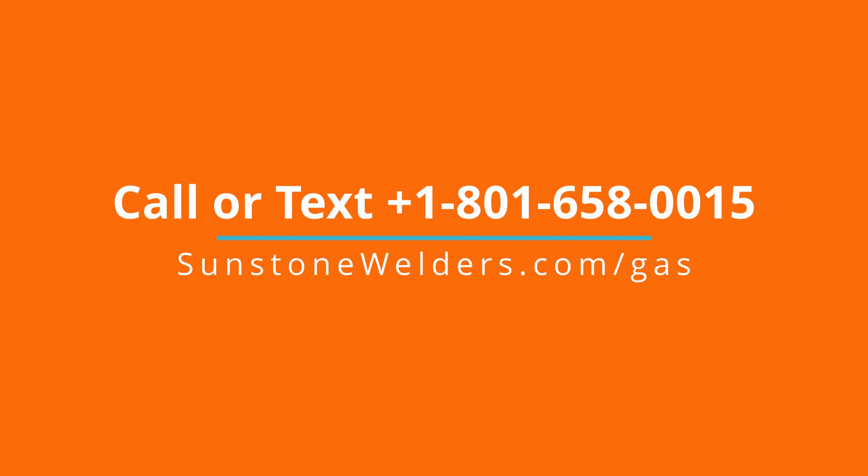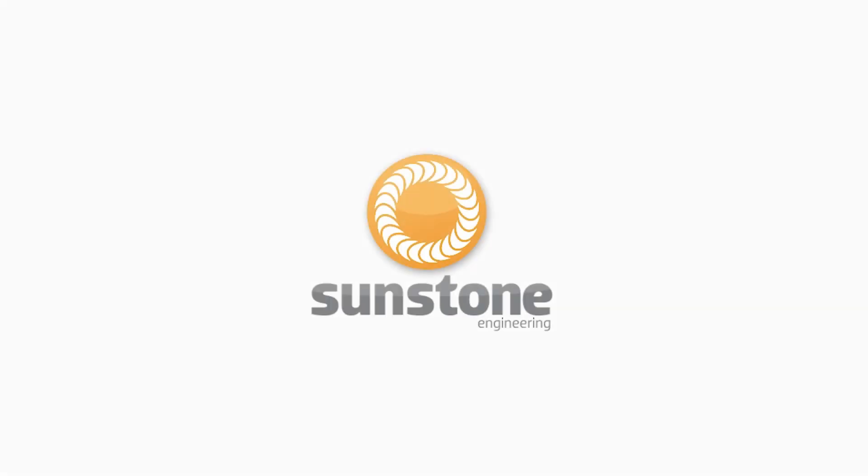The easiest gas you'll ever get. Call 801-658-0015 today, or visit sunstonewelders.com/gas. Get your gas today.